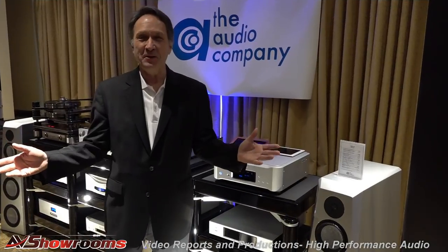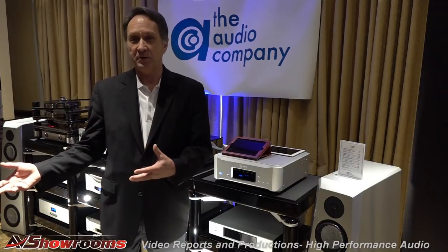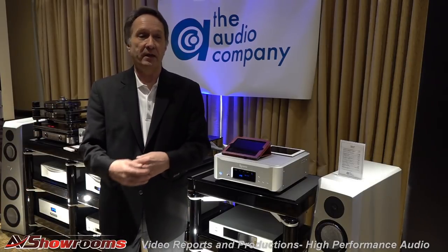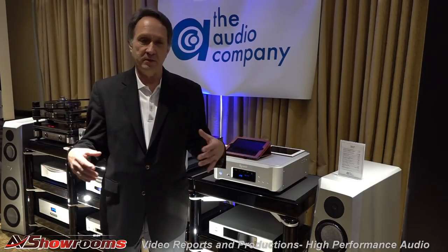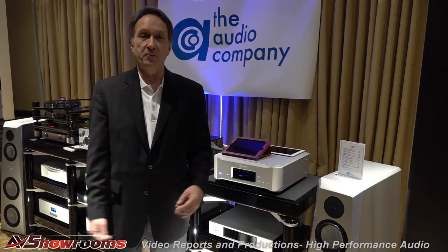Come on in, Joe. I'm Joe Leverczyk from Critical Mass Systems. It's really a pleasure to be here. It's always a pleasure to work with the Audio Company and everybody else in this room because they're just world-class people, world-class equipment. So for us, it's a big thrill.